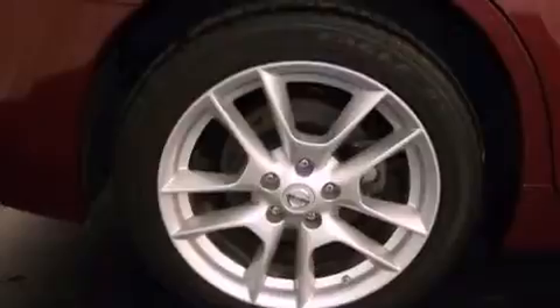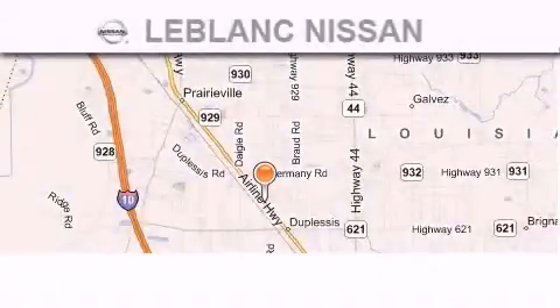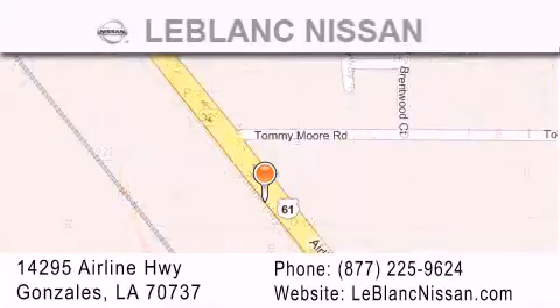Contact us today to schedule your opportunity to see this automobile in person. Thank you for shopping at LeBlanc Nissan, conveniently located in Gonzales between Baton Rouge and New Orleans at 14295 Airline Highway. Please contact our internet department at 877-225-9624 for special internet-only pricing. We want to be your Nissan dealer.